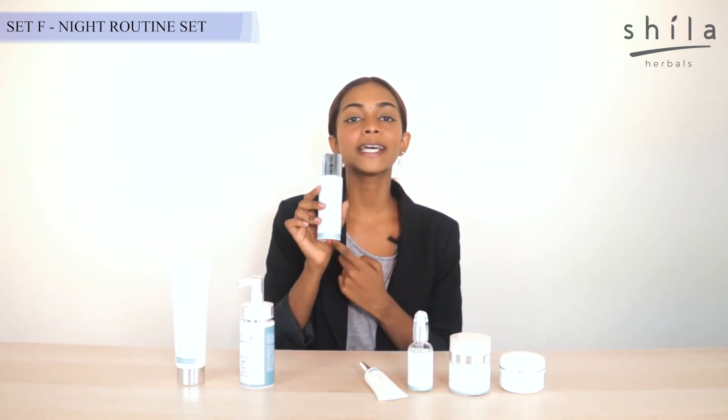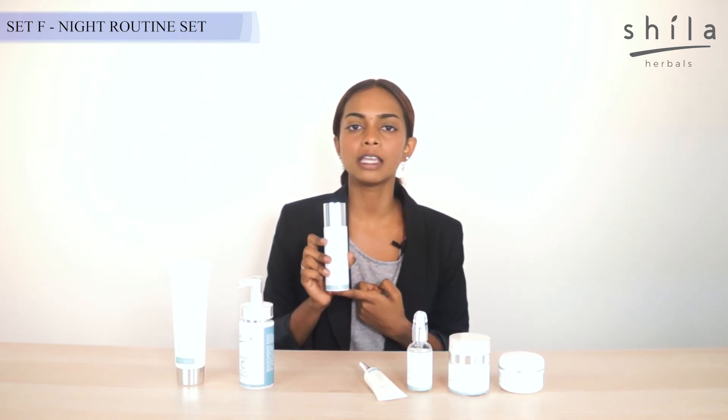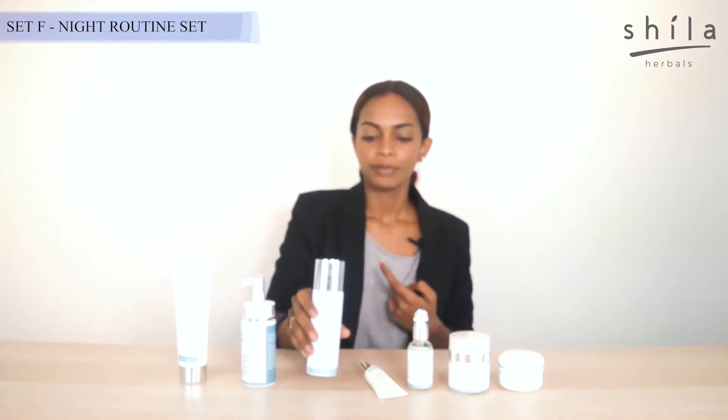Then we can go ahead with our expert toning solution, which is going to help with our collagen booster. It's going to balance out the pH level on our skin to prep our skin for the following products.